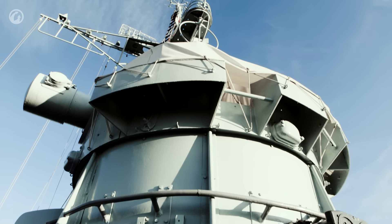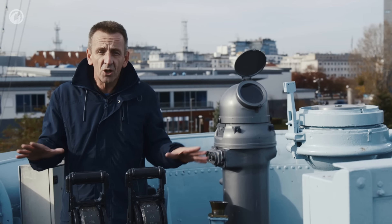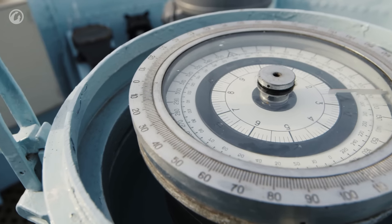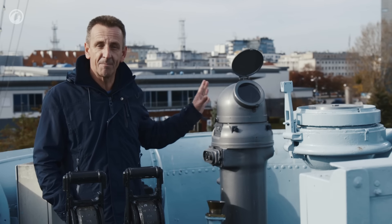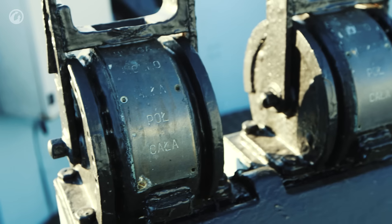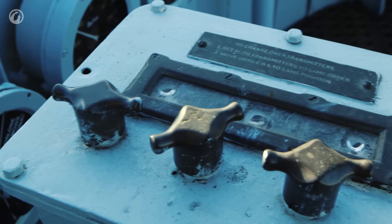We're here now on the highest part of the ship, the bridge, and what a great vantage point it is. Some of the equipment you can see located around me — just to my left, we've got the original ship's compass, but just in front of that is a much more modern design that was actually manufactured in 1986. We've also got the engine order equipment. Interestingly enough, this ship was capable of producing a localized smoke screen, and the controls for that are just down here on the right-hand side.